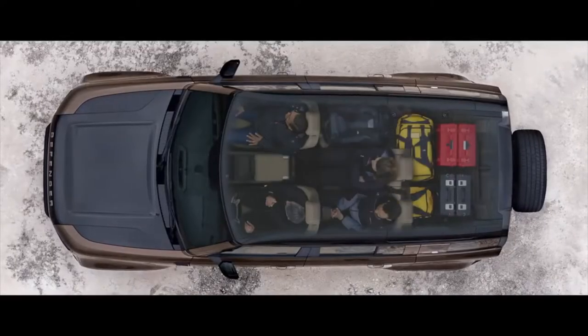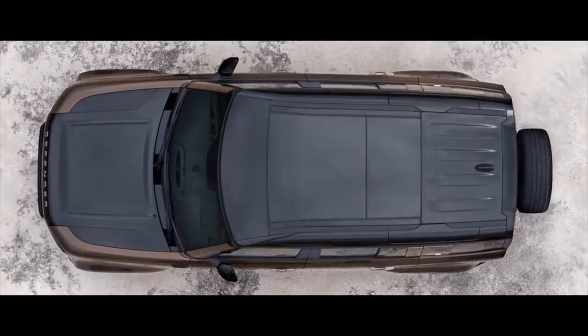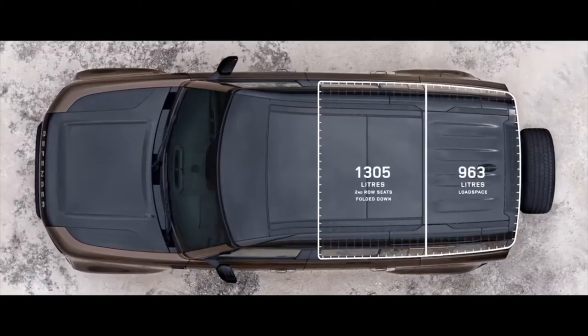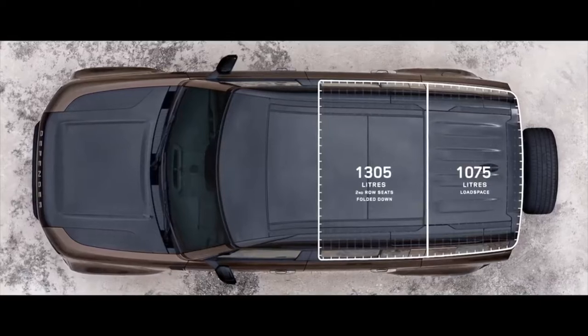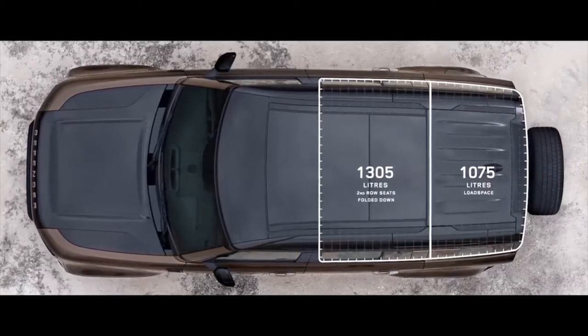Ensuring the space can be configured any number of ways, including yours. Functional load space capacity and clever stowage provides ample room for all of your gear. In the second row, there's also plenty of leg room to provide even more comfort.